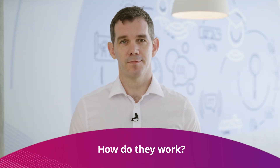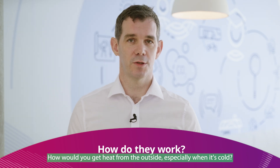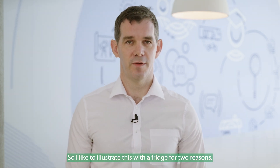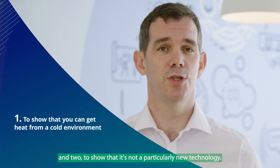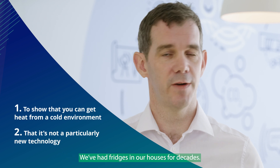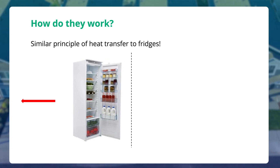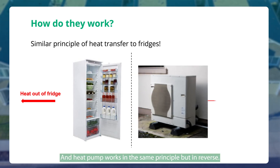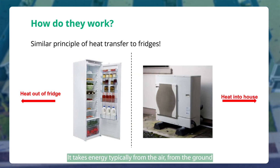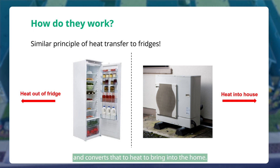How do heat pumps work? A lot of people ask: how do you get heat from the outside, especially when it's cold? I like to illustrate this with a fridge, for two reasons — one, to show that you get heat from a cold environment, and two, to show that it's not a particularly new technology. We've had fridges in our houses for decades. If you've ever put your hand by the back of a fridge, you've felt the heat — that's the heat that's been taken out of the fridge to keep it cool. A heat pump works on the same principle but in reverse: it takes energy typically from the air or the ground and converts that to heat to bring into the home.